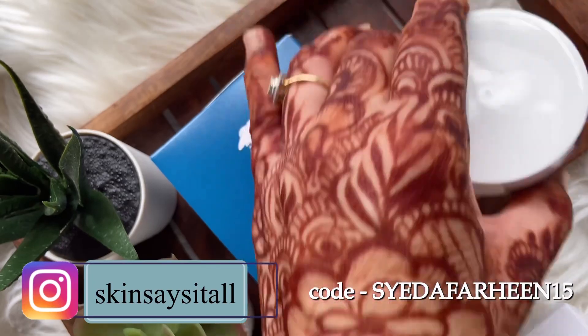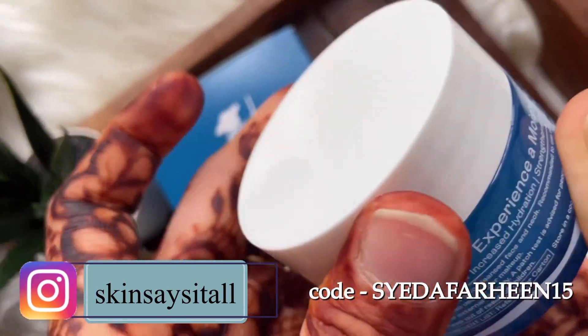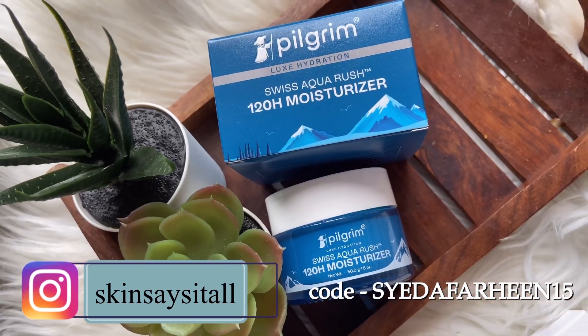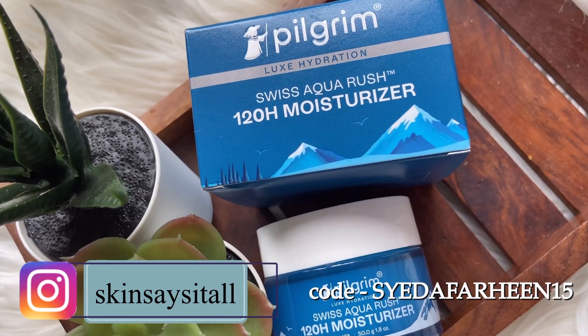That's a hundred percent honest review. If you have dry skin or sensitive skin, you can blindly go for this moisturizer. It's a five-star rating from my side.